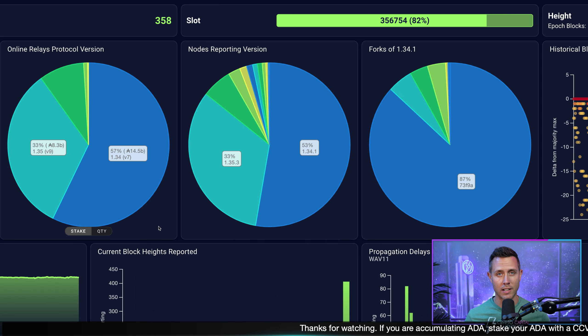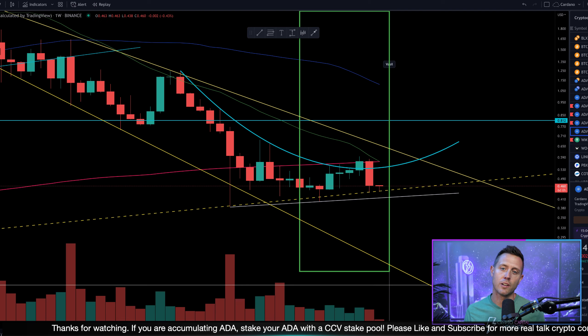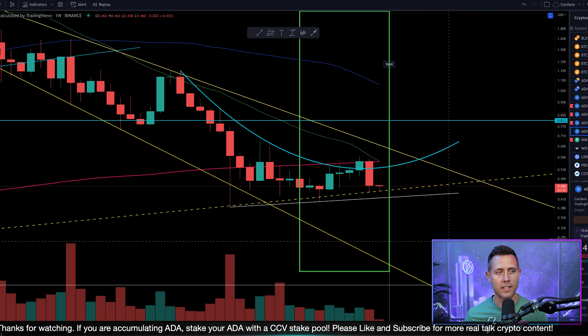There's been a lot of drama that's unfolded. This feels good to do a regular Cardano video. It's just too cool to see the Cardano blockchain chugging along, doing its thing. So let's go over to the charts. This is the weekly on ADA.